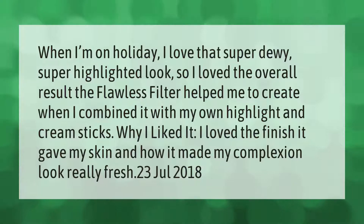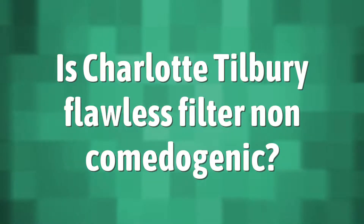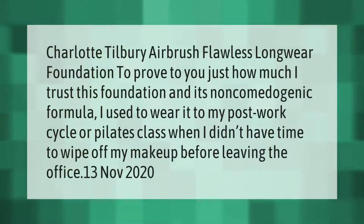Take our lead. Charlotte Tilbury Airbrush Flawless Longwear Foundation. To prove to you just how much I trust this foundation and its non-comedogenic formula, I used to wear it to my post-work cycle or pilates class when I didn't have time to wipe off my makeup before leaving the office.